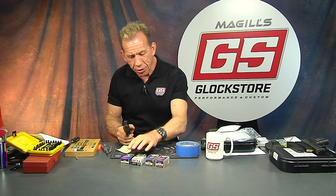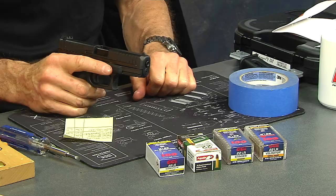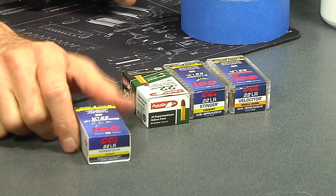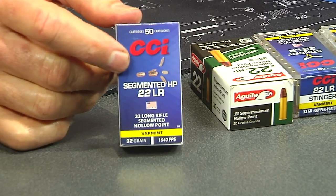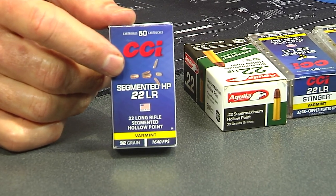If you like the size, the way it feels, the grip — it's the same as your 19 — that's where it starts to make sense. This new ammo has some ballistic potential that is definitely effective. One in particular I want to bring to your attention is called a Segmented HP — it's only 32 grains, goes 1,640 fps, but it has a segmented bullet — it's going to split up as it hits your target. That's a self-defense round.